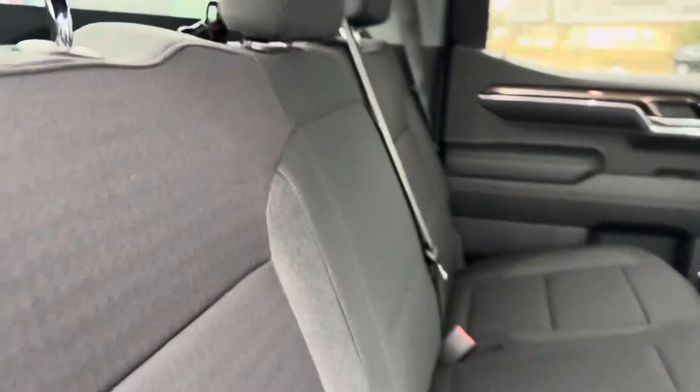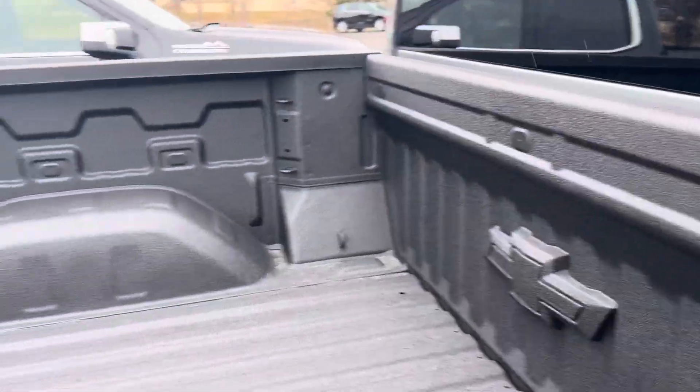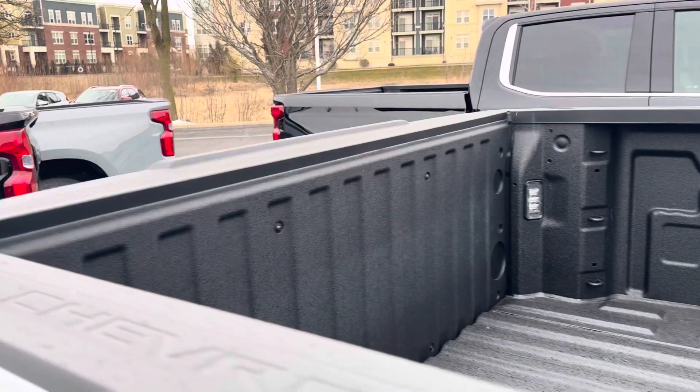Nice big back seat, plenty of room for everybody in a Silverado these days. Got a spray-in bed liner with the embossed Chevy logo on it.